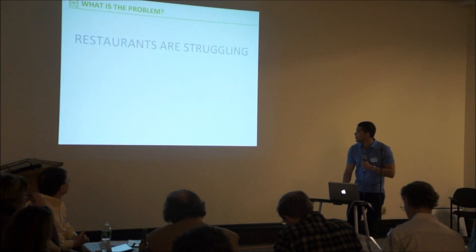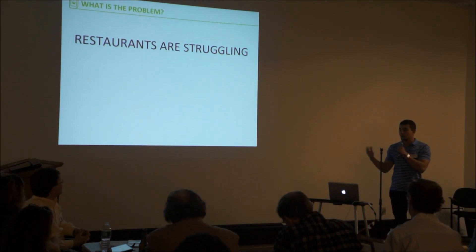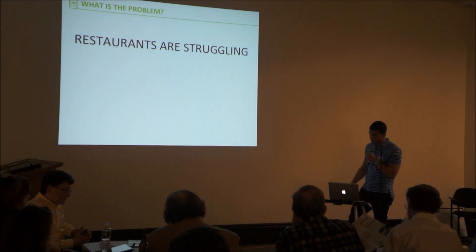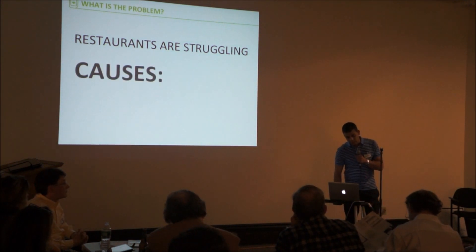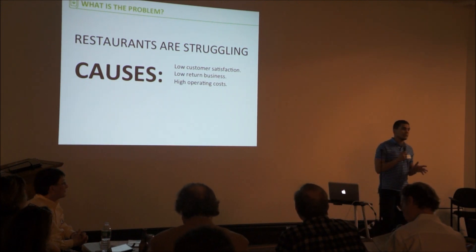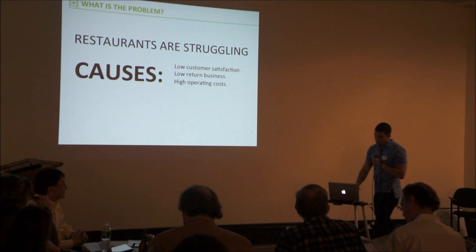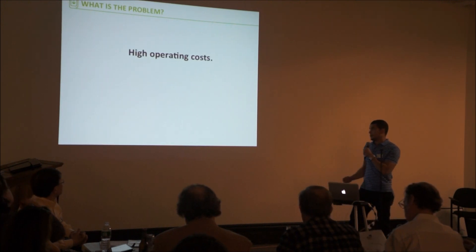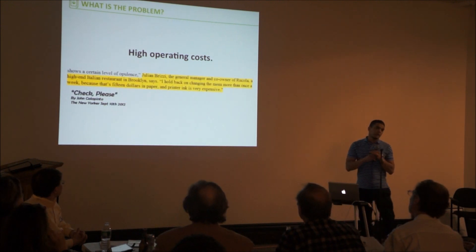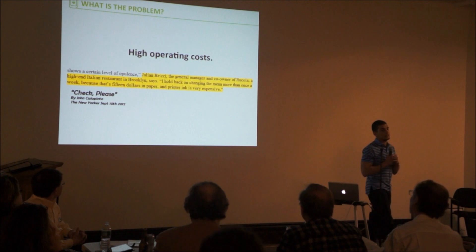I always like to begin by pointing out what the problem is. The problem is that restaurants are struggling. We can see this every day when we walk in the streets — restaurants closing their doors. The causes? Low customer satisfaction, low return on business, and most importantly, high operating costs. A big operating cost for restaurants is printing menus. Restaurants hold back on changing their menus at least twice a week just because it is too expensive.